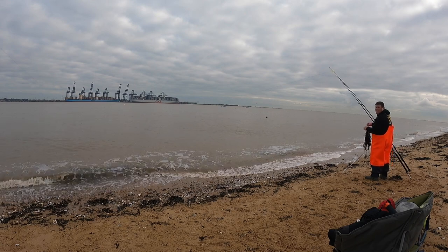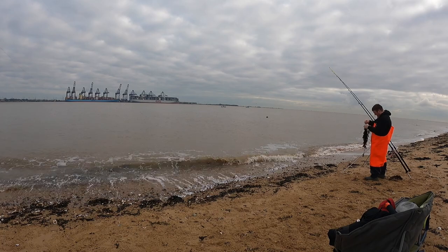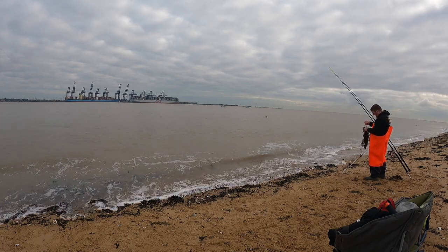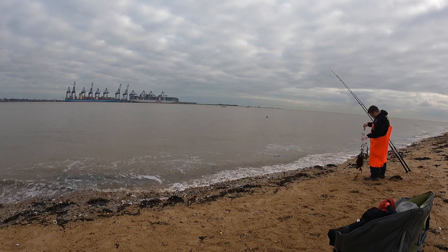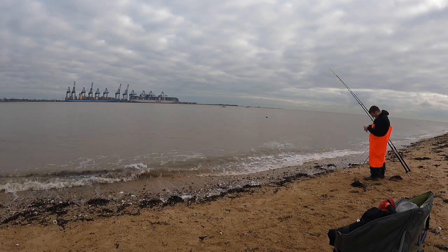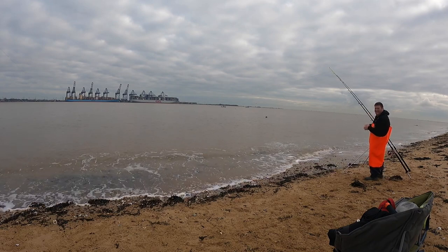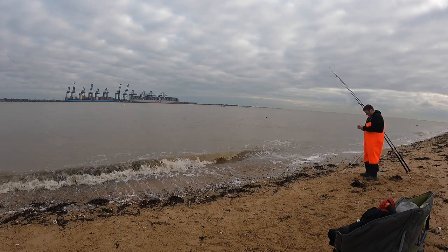Well, that's all he's catching today anyway — a big old bit of seaweed. I bet you thought you had one then, didn't you Dylan? Nothing worse than dragging in a big old lump of seaweed when you think you've got a fish on there.